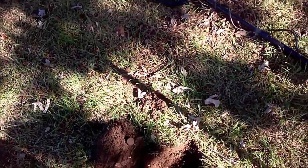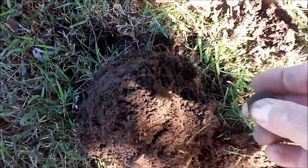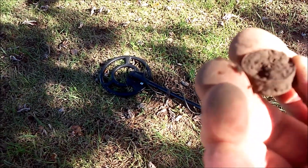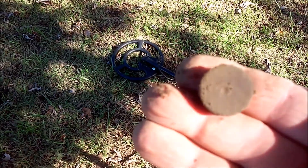Two digs after that iron plate or whatever it is, I got excited for a second on an 18-20 reading. Thought I had me some coin, but it looks like a really old shotgun head stamp. We'll clean that up and see what that says back at the house.